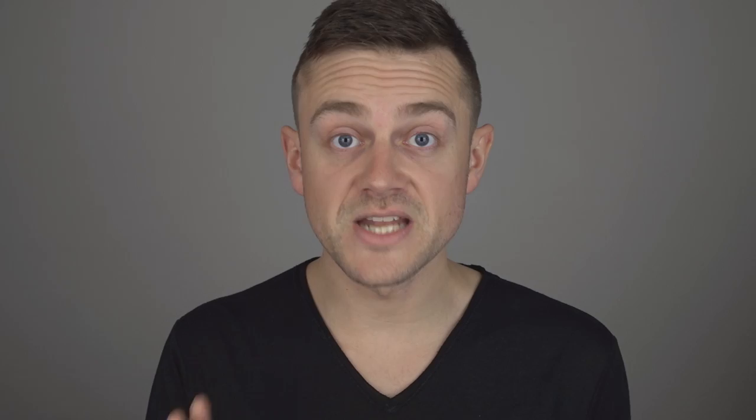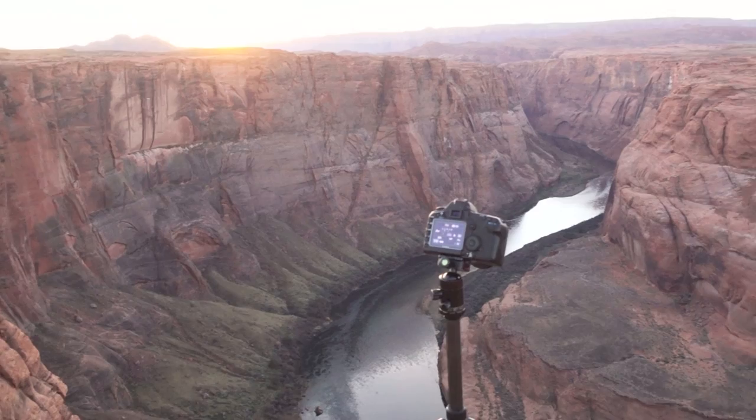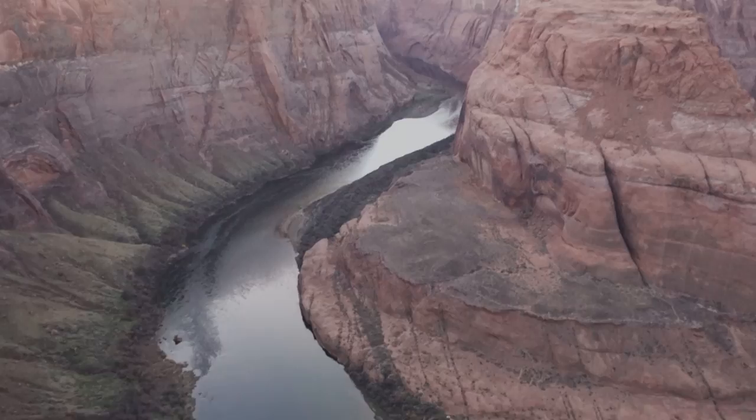Horseshoe Bend is very, very big — it is a huge location and it is immensely epic. I only just got the entire bend within one frame at 16mm, but I can highly recommend going for 14mm to get a bit more of the sky. You can of course also zoom into the details and isolate parts of this spectacular scene.